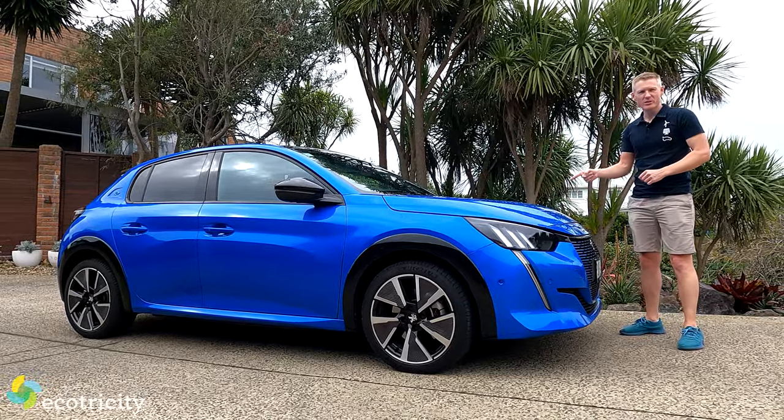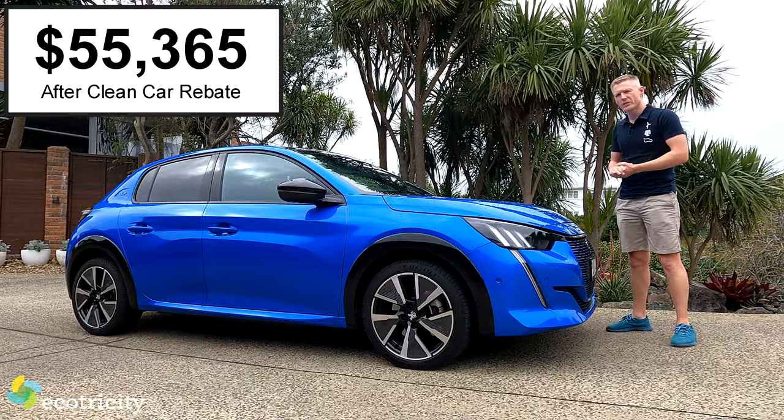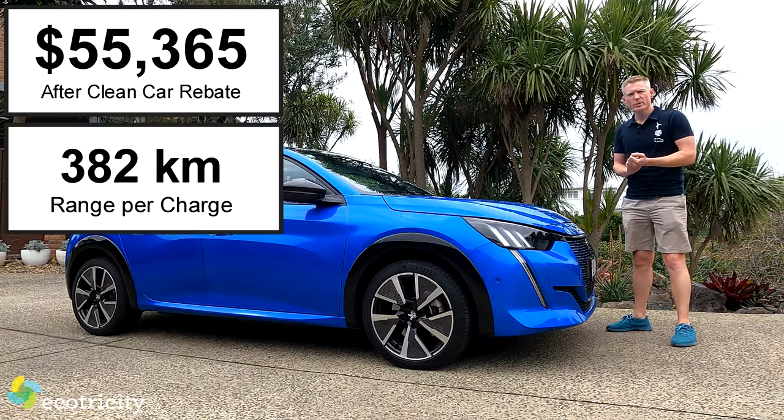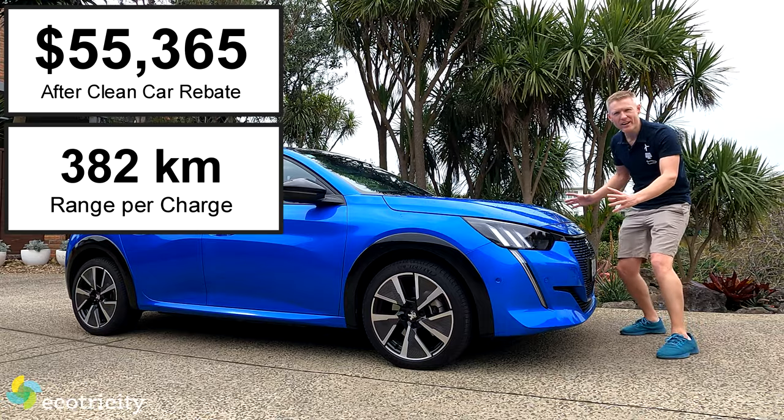First and foremost, price and range. This piece of magnificence will set you back just north of 55 grand after the clean car rebate, and for that you get a very usable 382 kilometres per charge. But take a look at it — it's pretty striking. Looks kind of like a hot hatch.